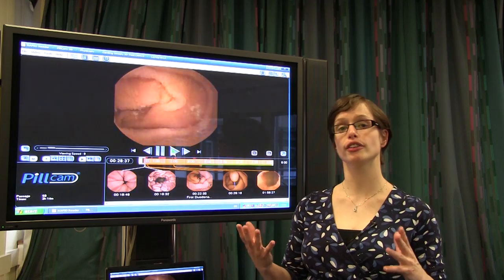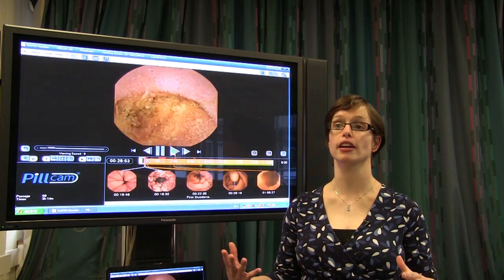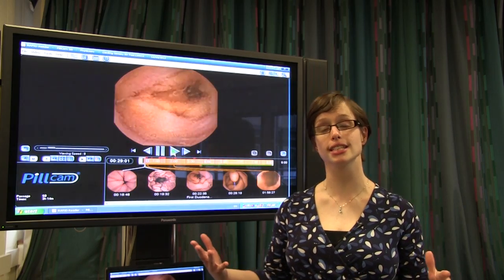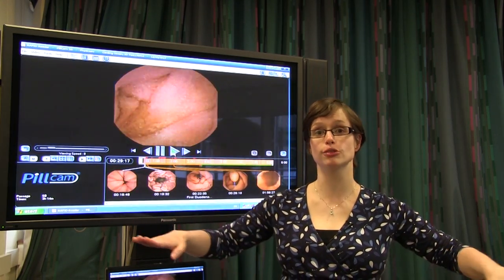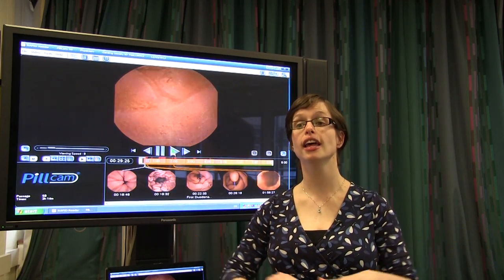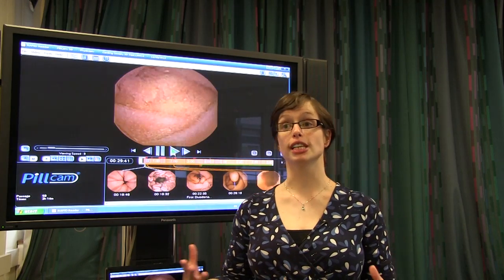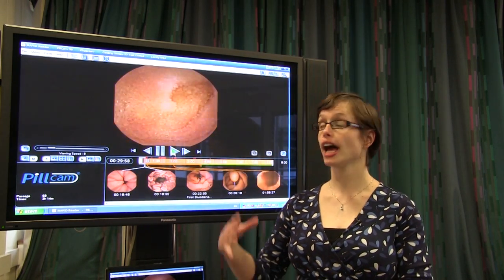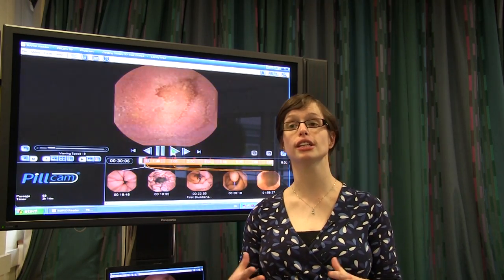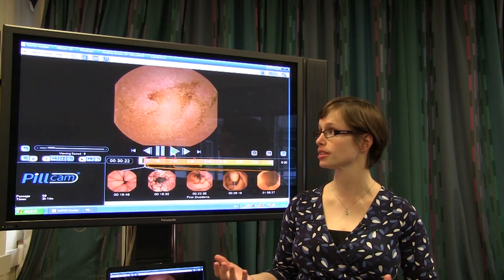These villi are very, very important to us. They increase the surface area of the small bowel to such an extent that if you were to take someone's small bowel out, flatten it all out and flatten out all the villi, the surface area would be that of a football field. Obviously we can't all fit the size of a football field into our tummies, so having these little villi there to increase the surface area and absorb all of our nutrients is very important.